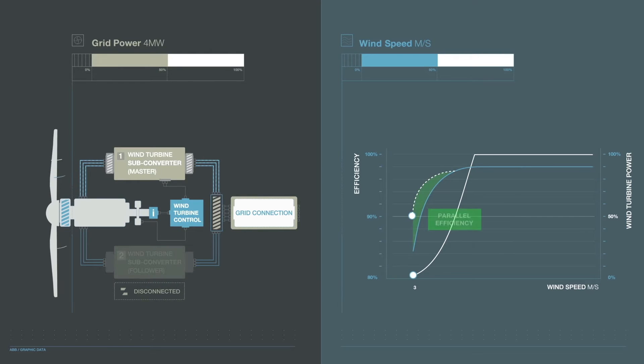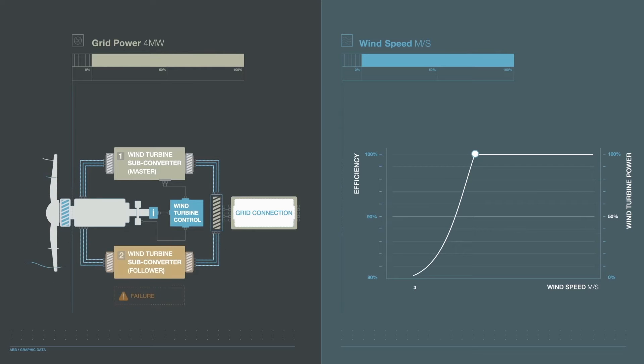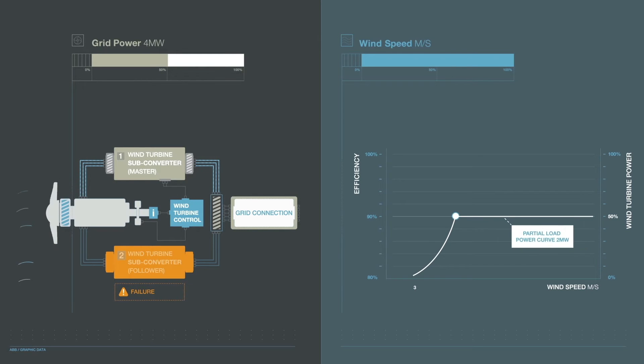Built-in redundancy adds continuous operation of the converter. Should one sub-converter or power module fail, the faulty sub-converter or power module will be disconnected and the converter will continue operation at partial load, allowing repair to be planned and preventing unpredicted downtime.